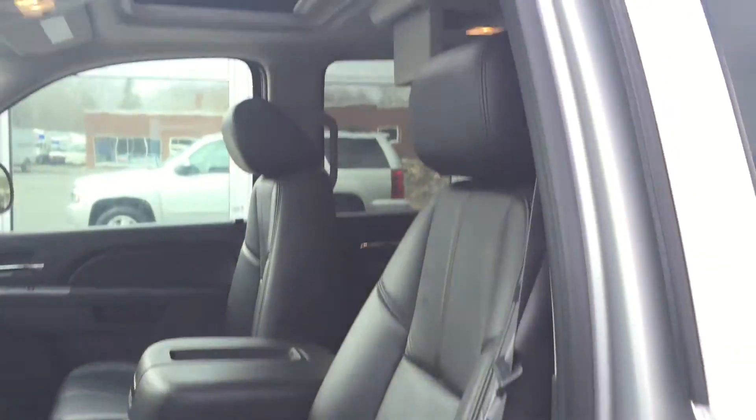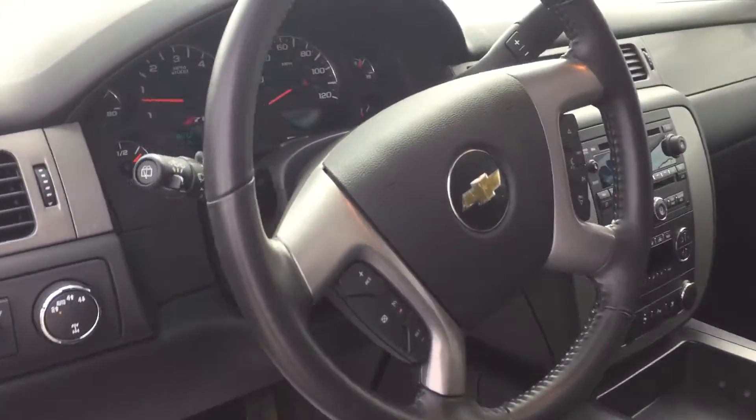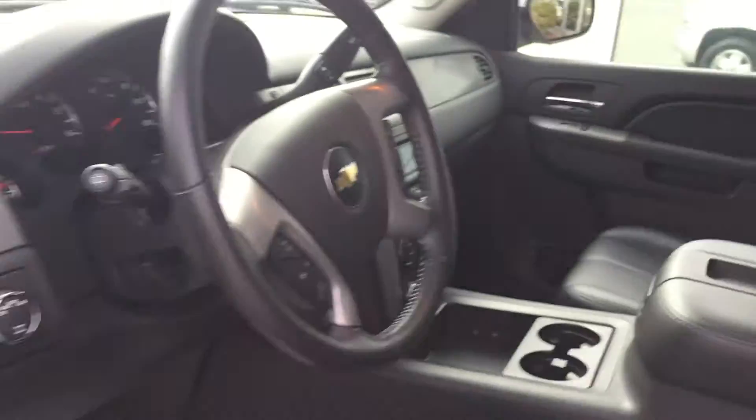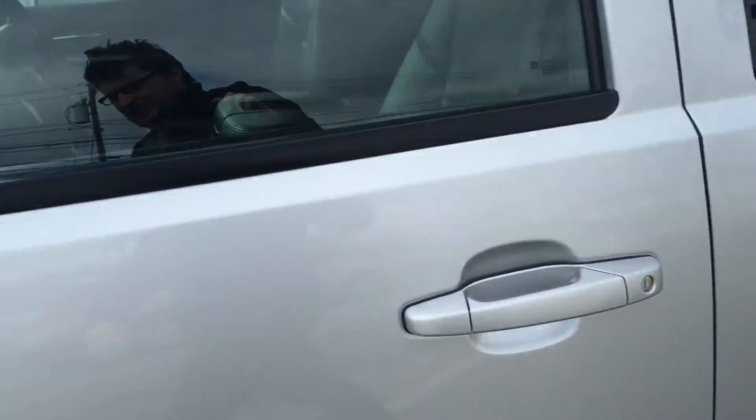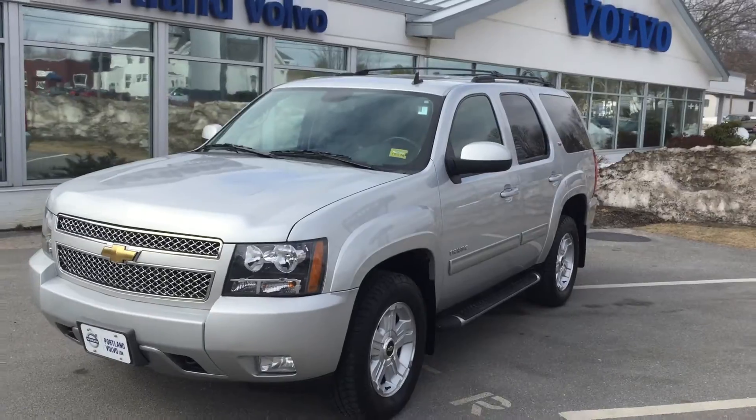You got power everything — your moonroof, auto dimming rear view mirror, obviously controls from the steering wheel, Bluetooth, auto AC and all that fun stuff as well. So the car is perfect, great shape, loads of space. Chevy Tahoe here at — I love them.